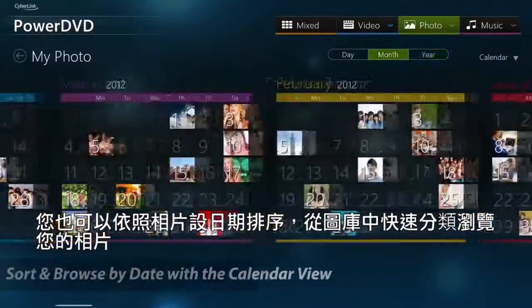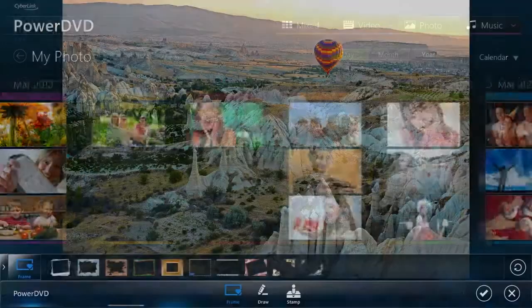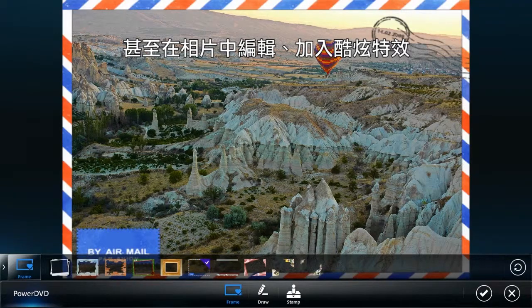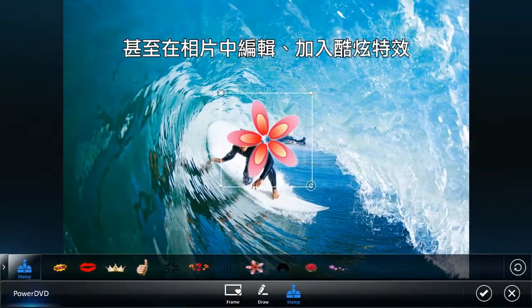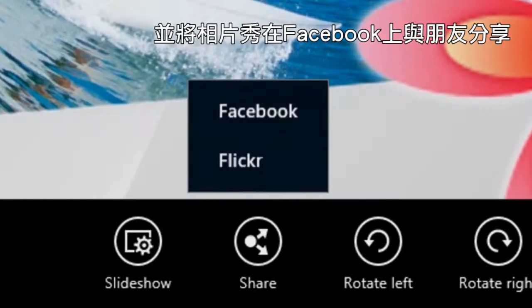With the calendar view, quickly sort and browse your pictures by the date they were taken. Edit and add cool effects to your photos, and show them on Facebook.